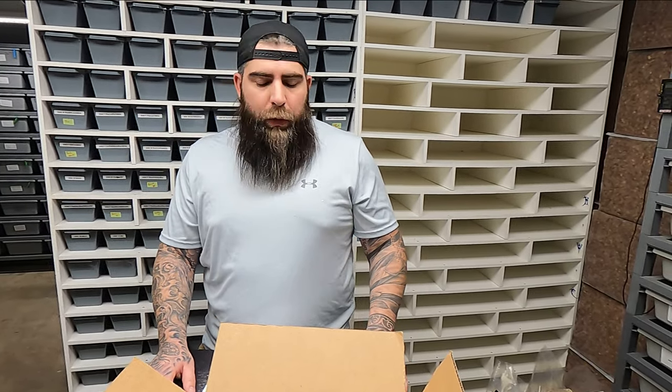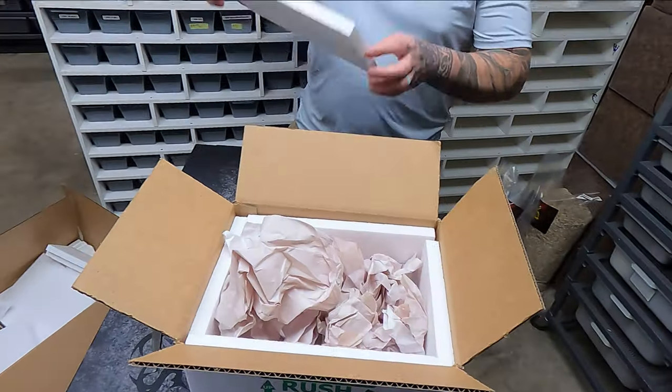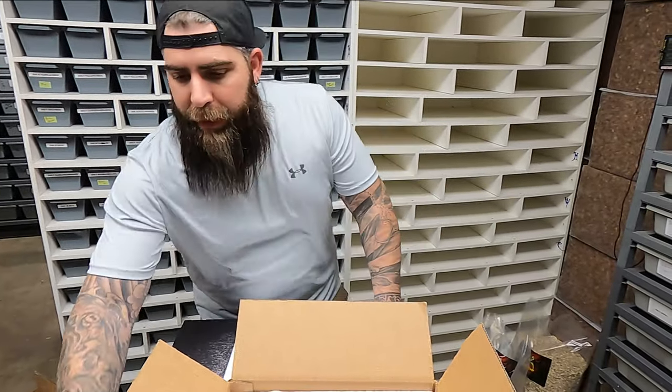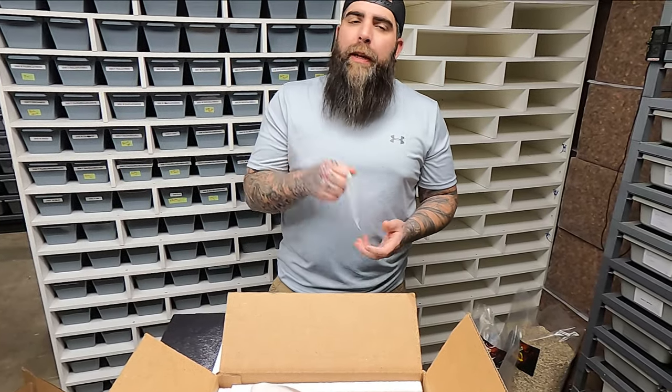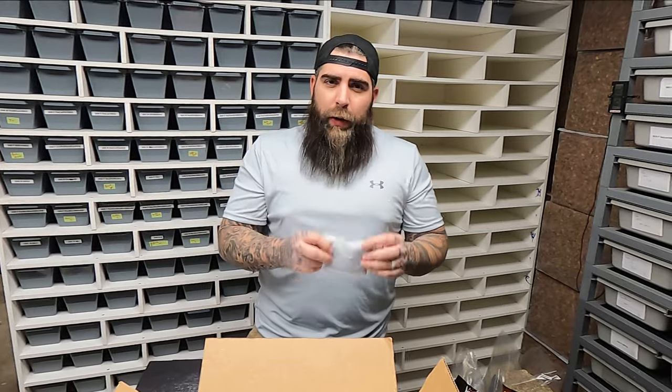Some people use polyfill, shredded newspaper, all kinds of things. Ultimately, what you're doing is you don't want your animal sliding around in the box. Now, here's where everybody has a difference in opinion — I put the heat packs in different locations depending on what temperatures the animals are going to be traveling through.